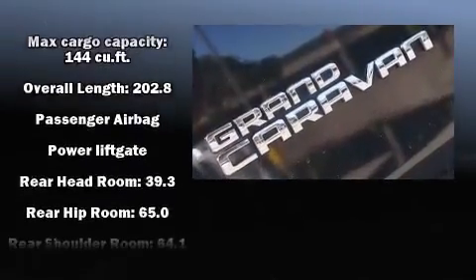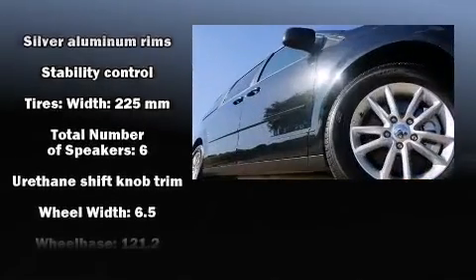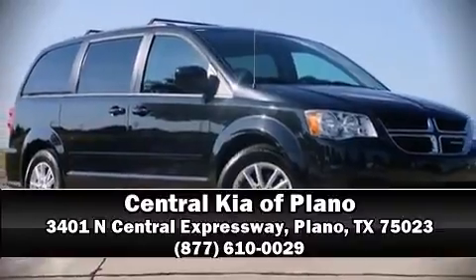Side curtain airbags deploy in extreme circumstances, shielding you and your passengers from collision forces. It also arrives with a Carfax history report, indicating just one previous owner. Please don't hesitate to give us a call.